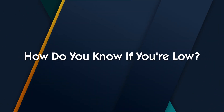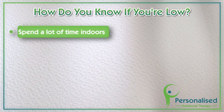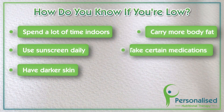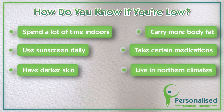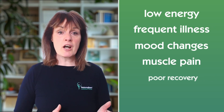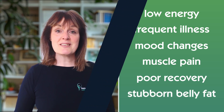So how do you know if you're low? Vitamin D deficiency is incredibly common, especially in people who spend a lot of time indoors, use sunscreen daily, have darker skin, carry more body fat, take certain medications, or live in a northern climate or during the winter months. Symptoms can be vague — low energy, frequent illnesses, mood changes, muscle pain, poor recovery, and even stubborn belly fat — all linked to insufficient vitamin D.